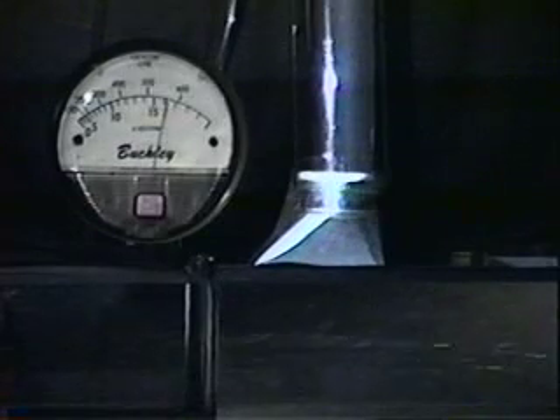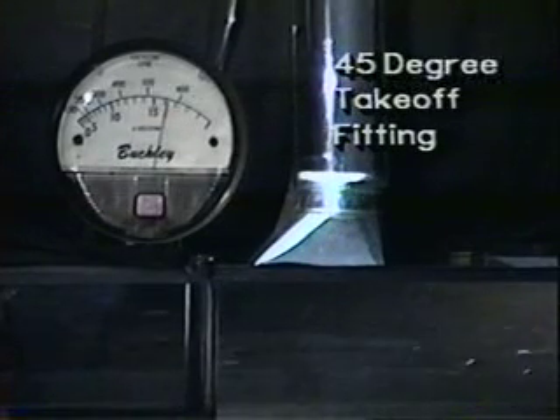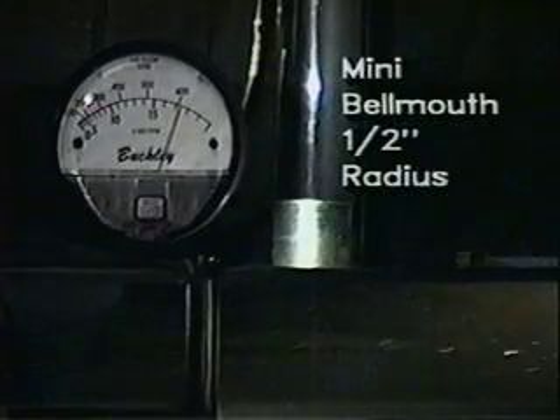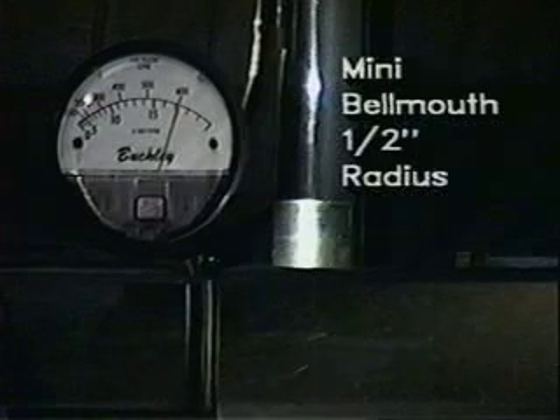You can clearly see the extreme turbulence caused in both the main and branch ducts due to these additions. Next is the 45-degree takeoff with round outlet. The gauge shows a reading of 560 CFM. Again, there is no downstream turbulence, but there is noticeable turbulence in the branch duct.